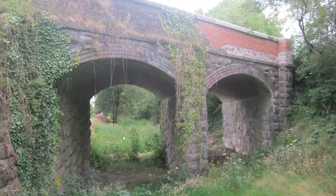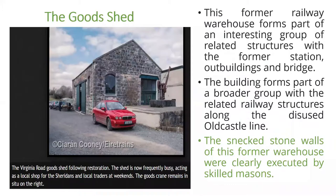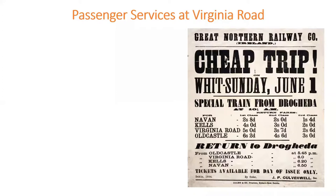Here is an example of a double-arched overbridge on the line heading towards Old Castle, situated at Virginia Road. The best of stone, dressing, craftsmanship and stonemasonry went into both the old station and the goods shed. An architectural record notes the snecked stone walls of this former warehouse were clearly executed by skilled masons — very fine buildings built by skilled craftsmen.